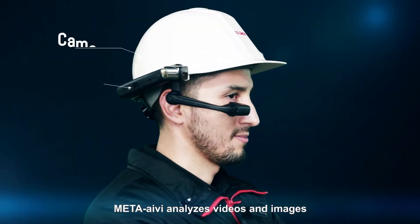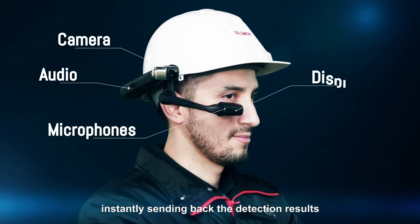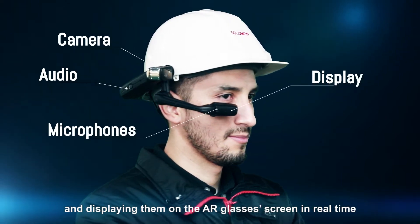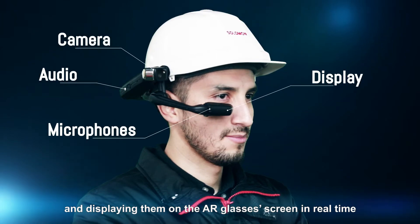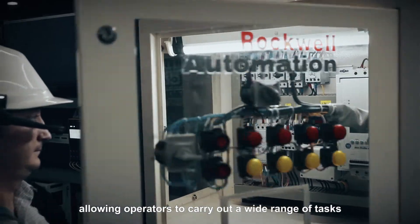Meta Ivy analyzes videos and images, instantly sending back the detection results and displaying them on the AR glasses screen in real time, allowing operators to carry out a wide range of tasks.